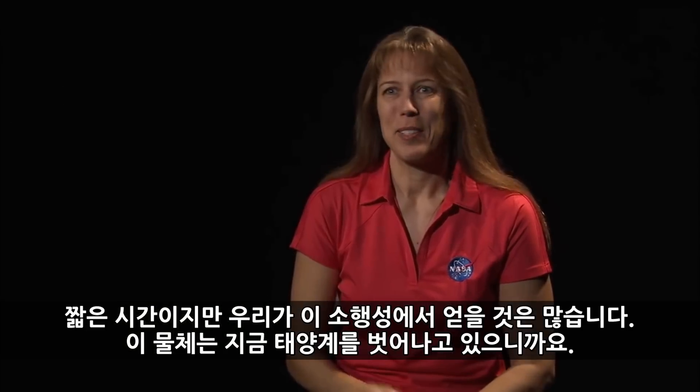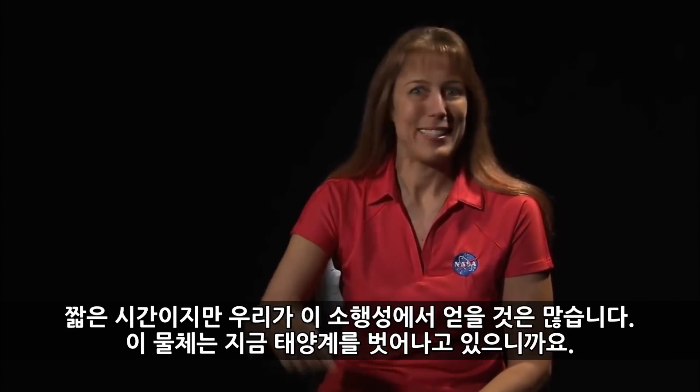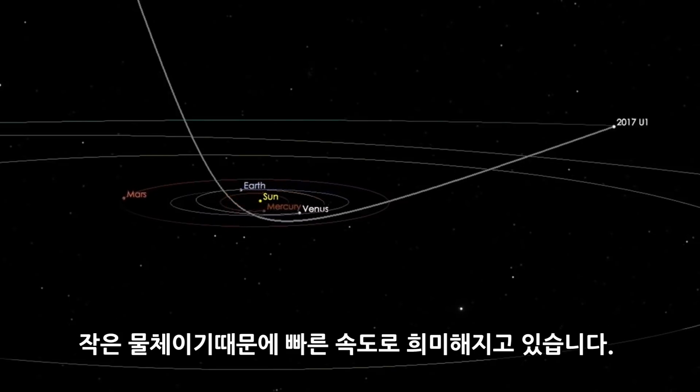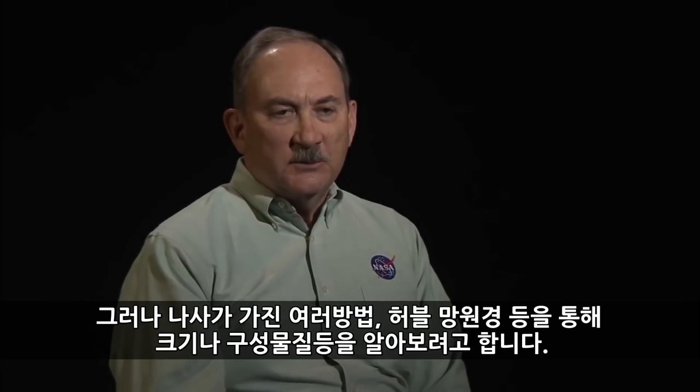There's still quite a bit to learn about this interstellar object and limited time because it's on its way out of the solar system. It's fading very fast. It's a relatively small object so it's very dim. But we are continuing to try to use NASA assets like the Hubble Space Telescope and Spitzer to take observations to determine more about its size and composition.